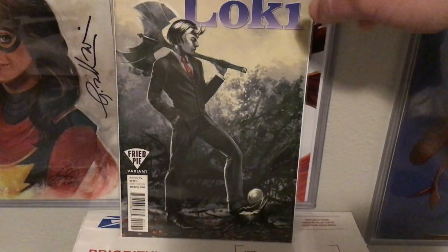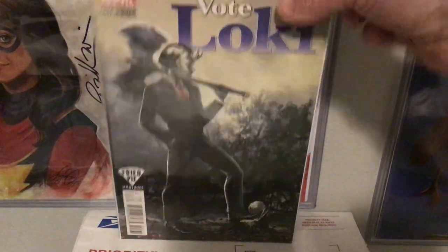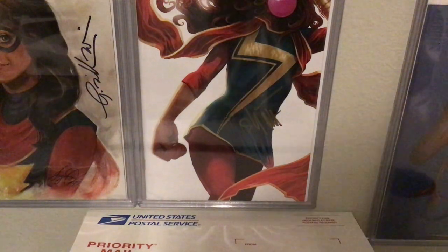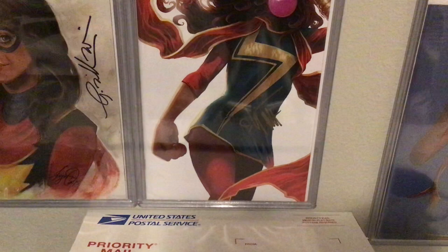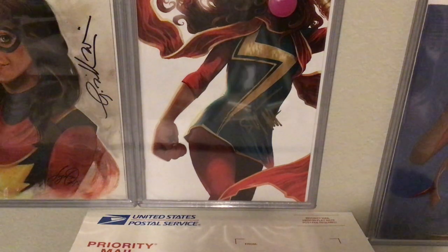A little Iron Fist variant, and then this Vote Loki for another Fried Pie variant. That was actually a good mini-series too — Loki tries to corrupt a local news reporter to get favorable coverage for his run for Congress or Senate or President, I can't remember exactly, but it was funny.